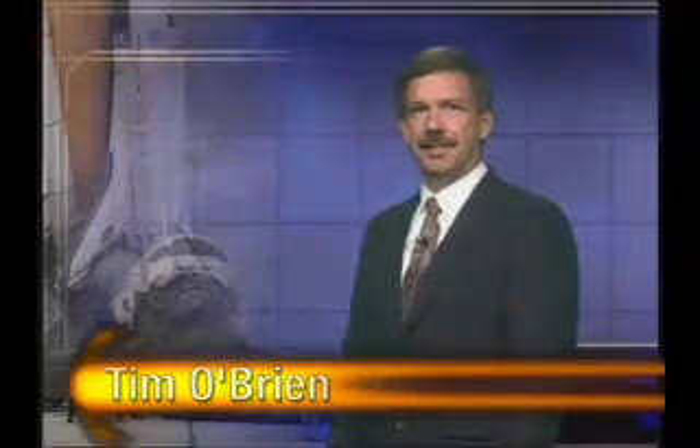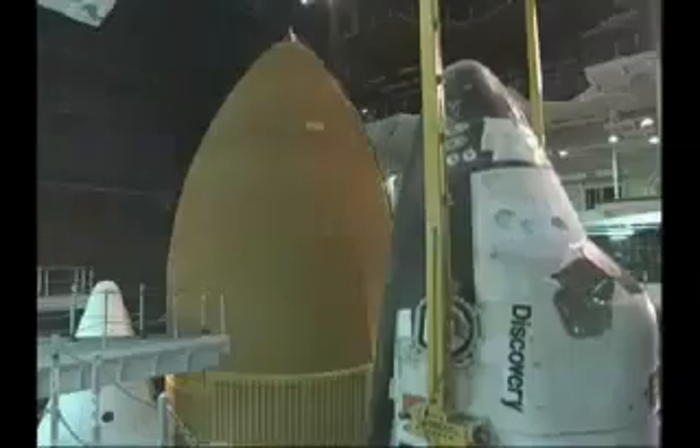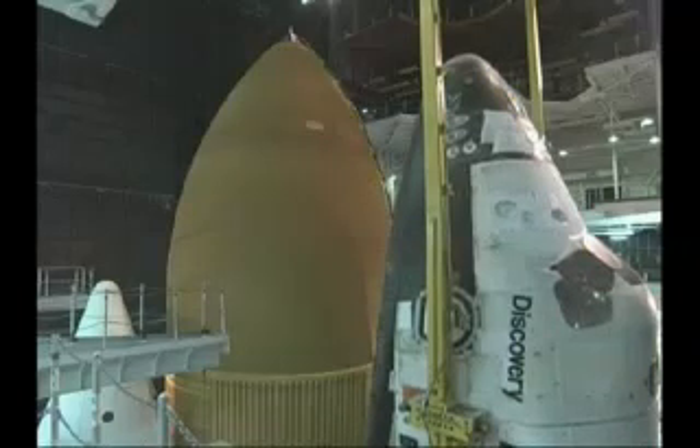I'm Tim O'Brien, NASA Ground Operations Manager, and this is the NASA Space Shuttle Status Report. This week in return-to-flight news, Discovery was removed from its external tank and solid rocket boosters inside the Vehicle Assembly Building at Kennedy Space Center on June 2nd.